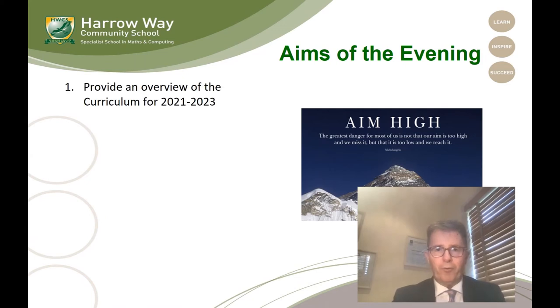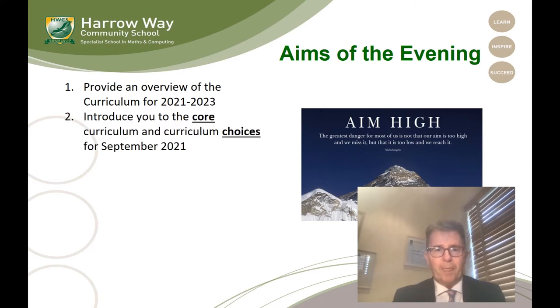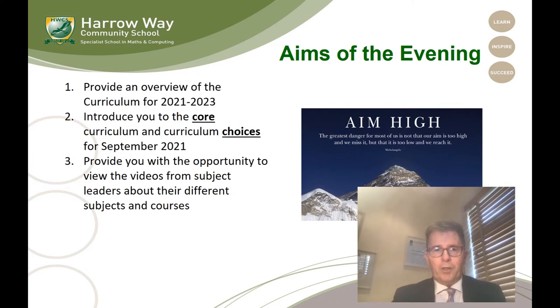So the format for the evening will be: Mr Flewellyn will start by giving you an overview of the curriculum for 2021 through to 2023. He'll also indicate what we mean by the core subjects and also the curriculum choices for September 2021. You'll then also be able to look at the videos that the subject leaders have put together about their courses for Key Stage 4, Year 10 and Year 11.